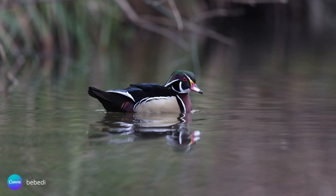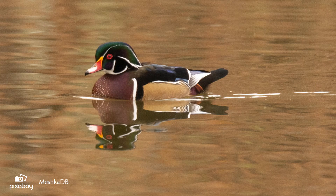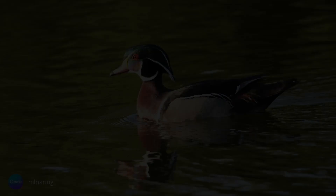The North American wood duck is one of the most striking and beautiful of all waterfowl. I remember the first time I saw a wood duck in real life. I stared at it in awe as it didn't seem to be real. It was like looking at a painted sculpture floating on the water. While all birds are beautiful in their own right, wood ducks are truly living works of art.